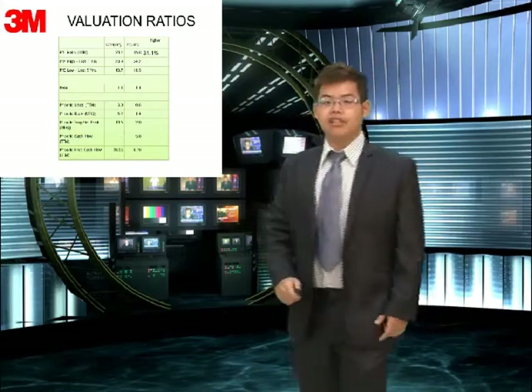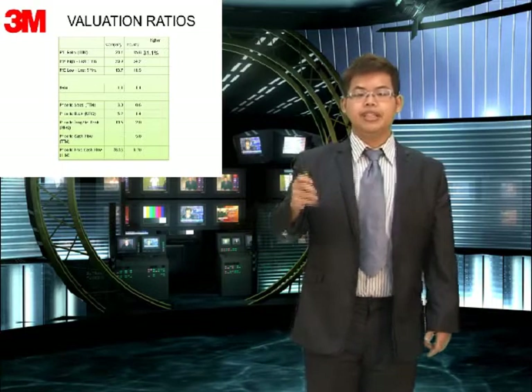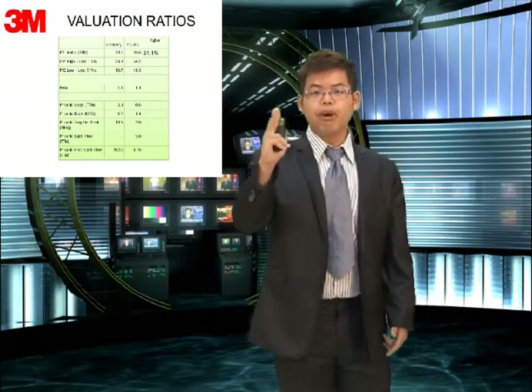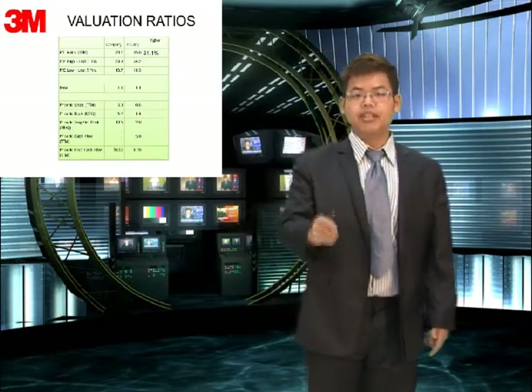Let's take a look at the first column — it's the P/E ratio. You can see that the industry is 15.8% and our company is 20.7%, which is higher by 31.1%.